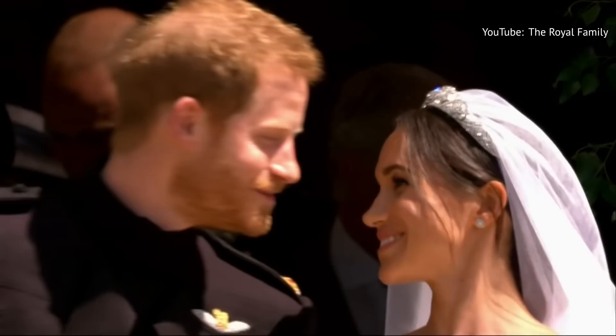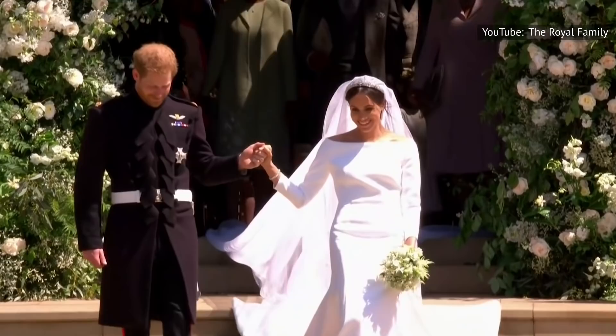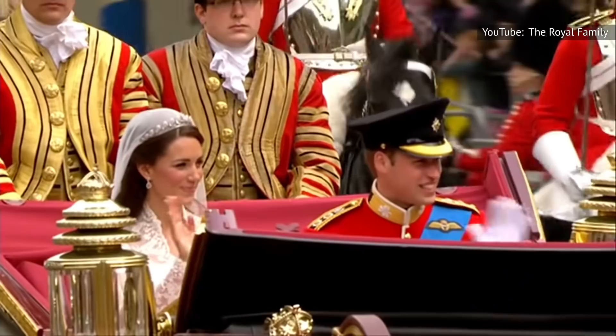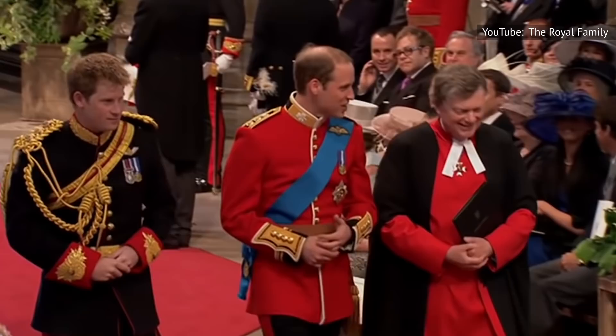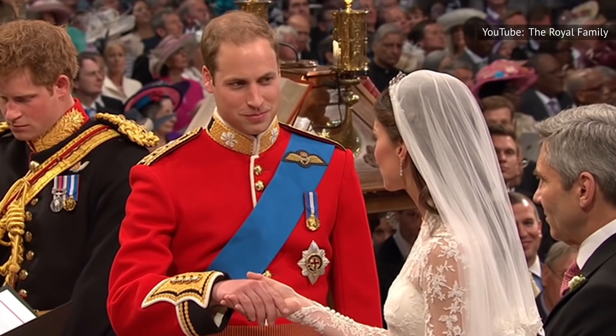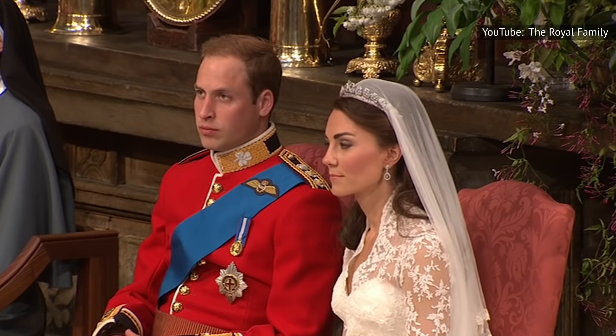At most weddings, the groom dresses in a well-fitted tuxedo or suit, but a royal husband-to-be won't be seen in an outfit like that. Instead, a royal groom traditionally wears military regalia. This custom isn't just because the soon-to-be-married royal was involved in the service — these ensembles are worn because certain members of the monarchy have honorary military titles given to them by the queen. Recent royal grooms to continue this practice include Prince William, who surprised guests by wearing a red Irish Guards outfit instead of a Royal Air Force uniform, choosing to observe his honorary rank of Colonel of the Irish Guards.